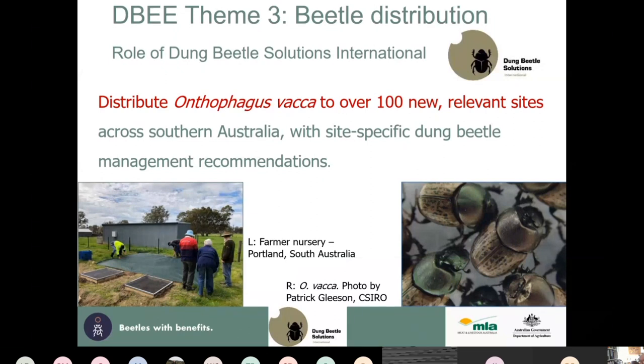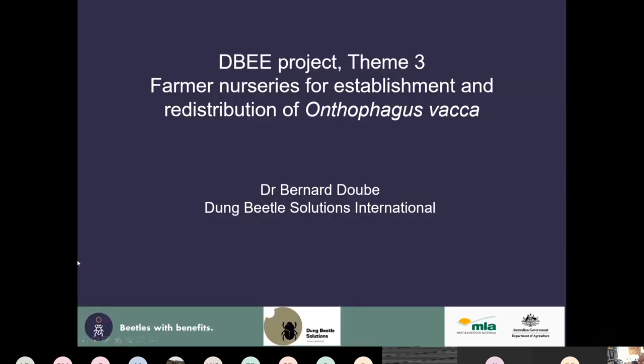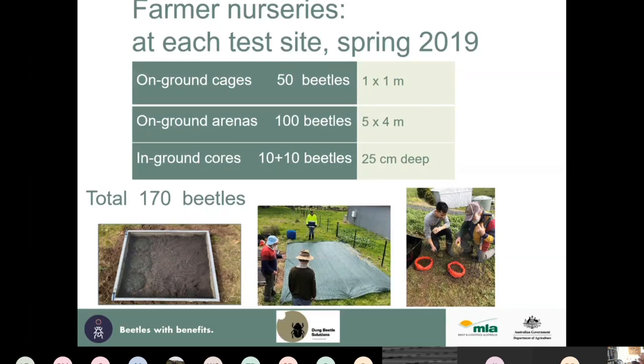Vacca is a medium to small-to-medium-sized beetle. Each collaborating farmer nursery doesn't cost the farmer anything — we supply everything — but the farmers need to supply labor and monitoring. I have a very limited budget and 30 locations across southern Australia, so we are very much reliant upon willing and very competent support from collaborating farmers.